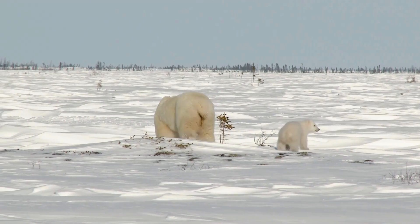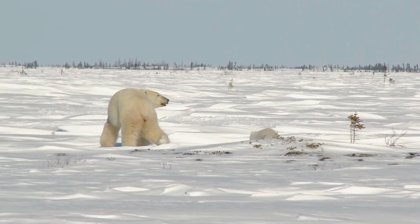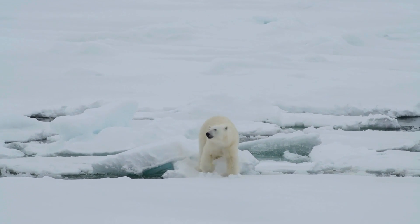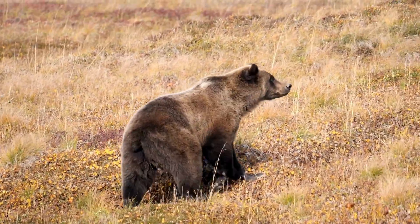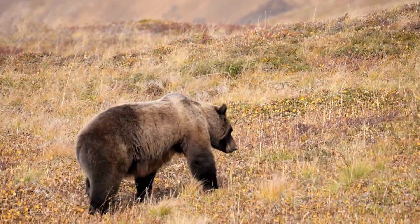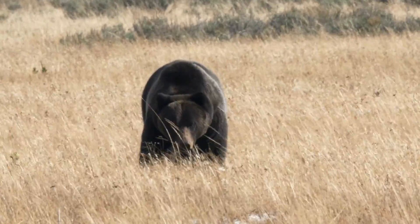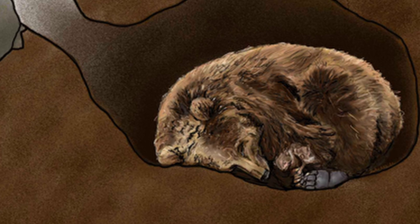Their fur is so insulated that large males can become overheated when pursuing their prey. Even the king of the tundra has competition — there is another apex predator, the brown bear. With warmer temperatures and climate change, these two apex predators are coming closer and closer together. Unlike the polar bear, the brown bear hibernates through the harsh winter months.